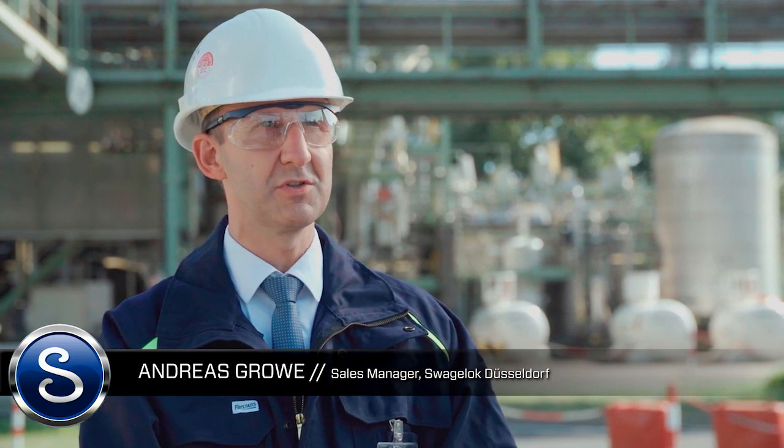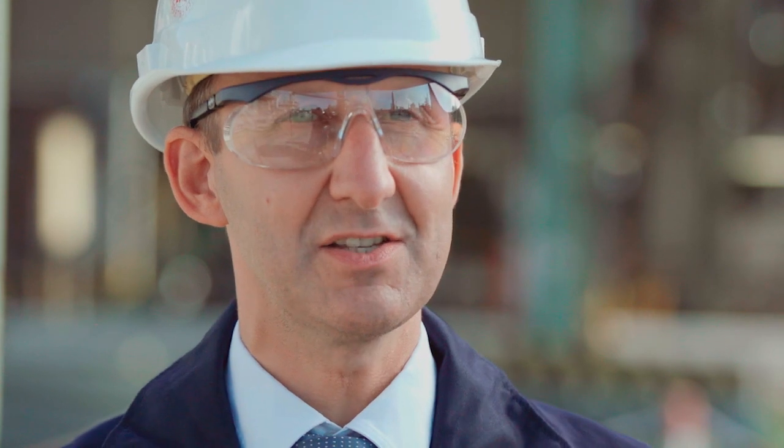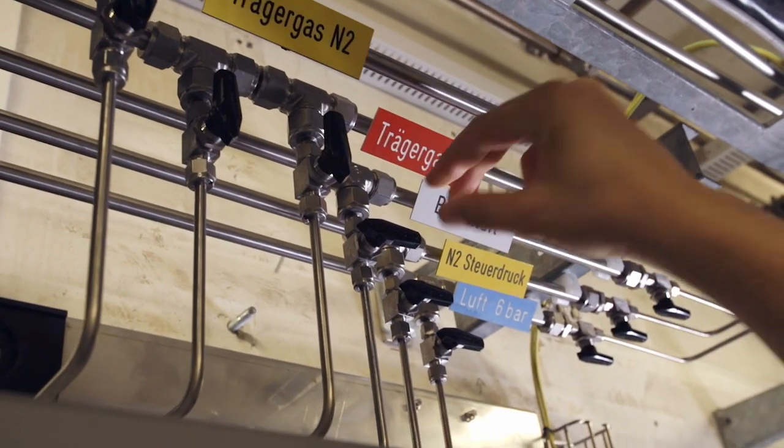Ineos is producing raw materials for chemical customers. Chemical customers are using hazardous gases or fluids, and so the quality and the tightness of the fitting is really a big, big point for Ineos.